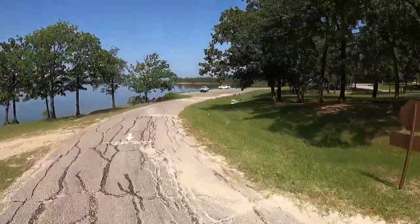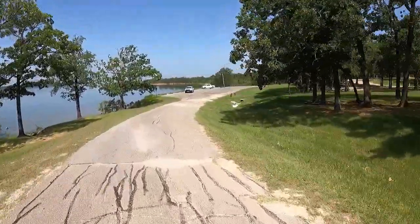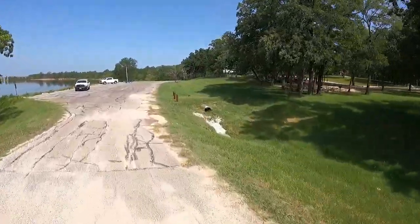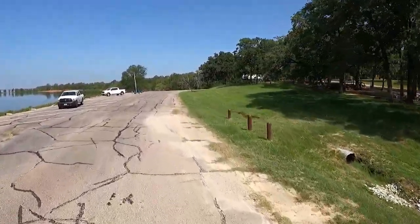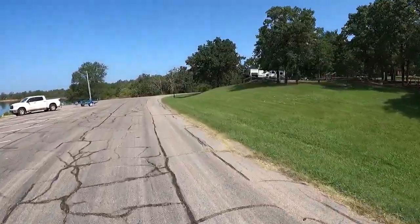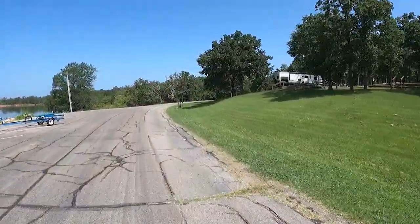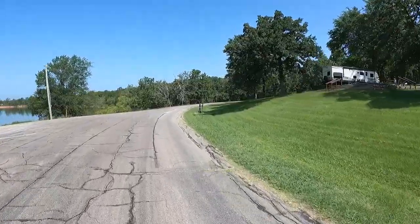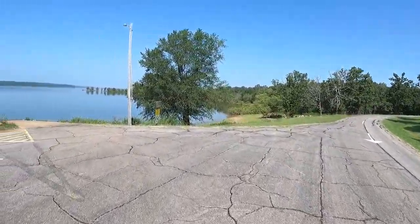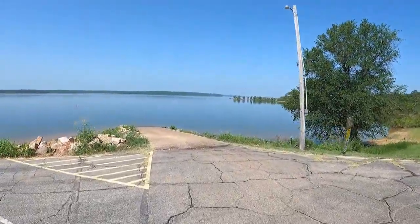Coming around, we will visit the boat ramp and then we'll cut through the camping loop. Although it's gravel, I'm not really excited about the prospect of navigating the gravel campground loop. Here is the boat ramp.